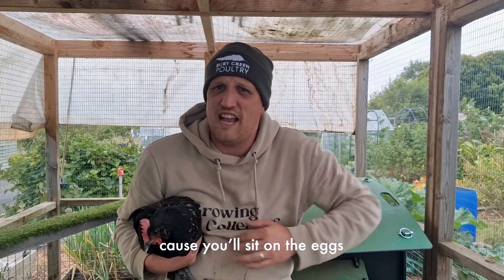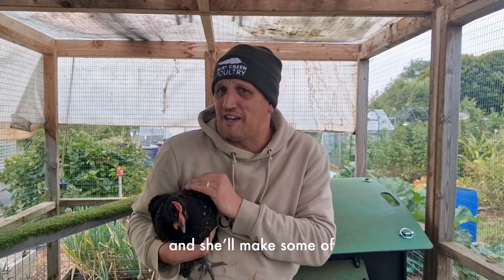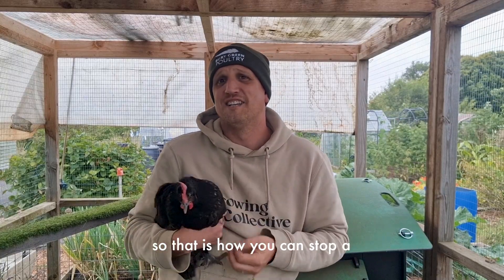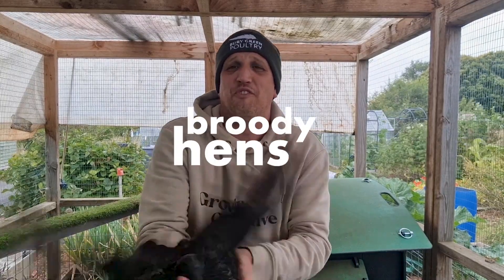You'll definitely know when you've got a broody hen because she'll sit on the eggs, puff right out, and make some mighty squawks and dinosaur noises when you go anywhere near. But yeah, that is how you can stop a broody hen.